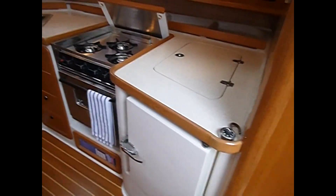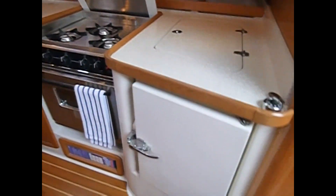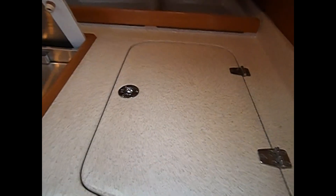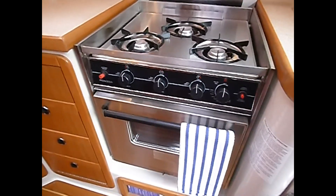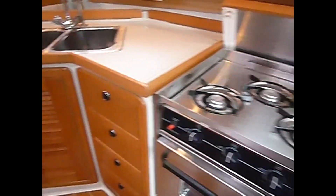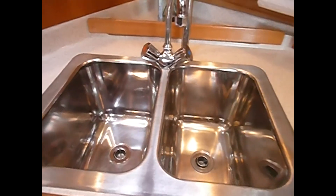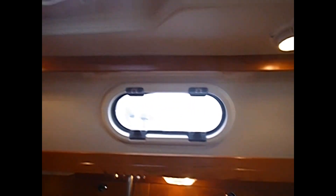Beautiful galley kitchen with solid surface Corian counters. You've got a fridge here and a nice top hatch for the ice. Microwave, three-burner cooker, and oven by Princess. Lots of storage. Got a nice stainless double sink with hot and cold water. Lots of light with your portholes and hatches.